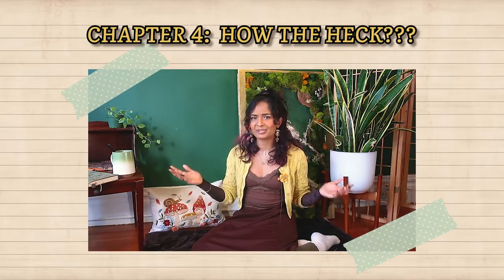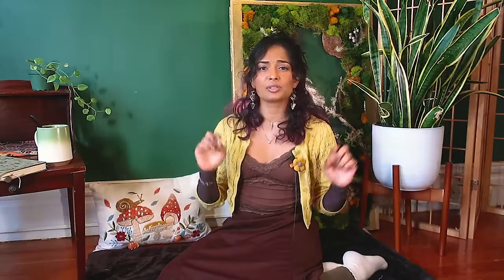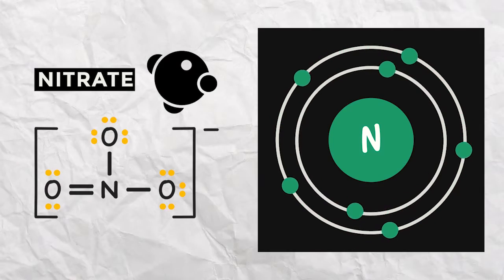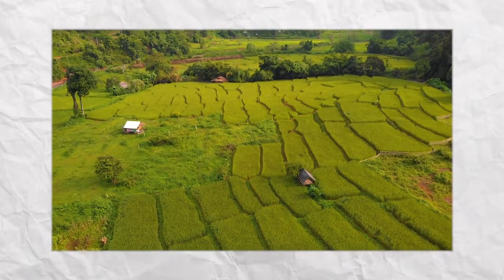Chapter four: how does it work? It turns out that plants in e-soil, when zapped with electricity, get better at transforming nitrate into the kind of nitrogen they can actually use, making them super efficient at growing. Nitrogen is essential for plants to make proteins, nucleic acids, and other vital compounds. The big question of exactly how this works is what scientists are trying to figure out next — which could mean big things for reducing fertilizer use and boosting plant health.